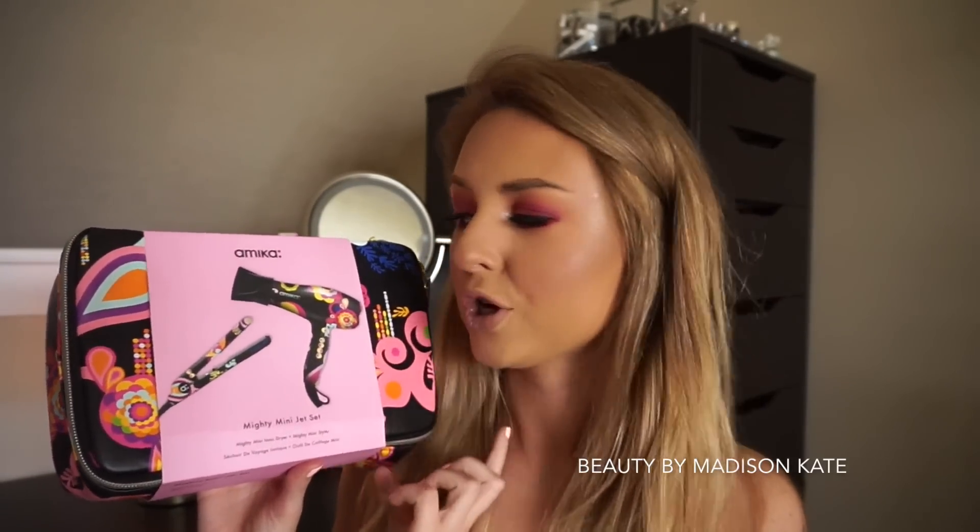The first three items are all hot tools. I got this cute set called the Mighty Mini Jet Set — how cute is that name? It has a dryer and a mini styler, so it's basically a travel-sized hair dryer and flat iron. The bag is so dang cute, I love the pattern on it. It's the perfect size for a travel makeup bag, with these double gold zippers. The rainbow packaging inside is everything.